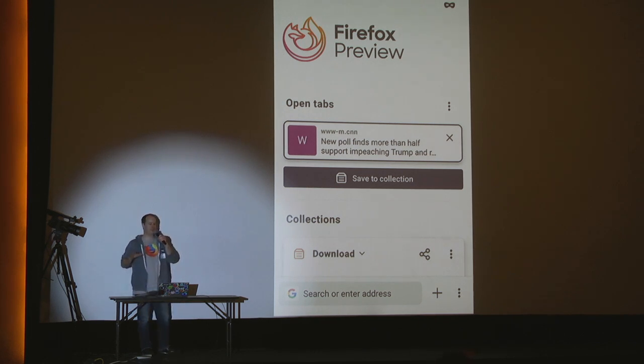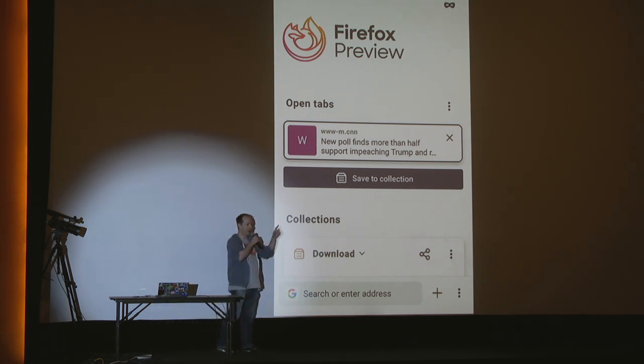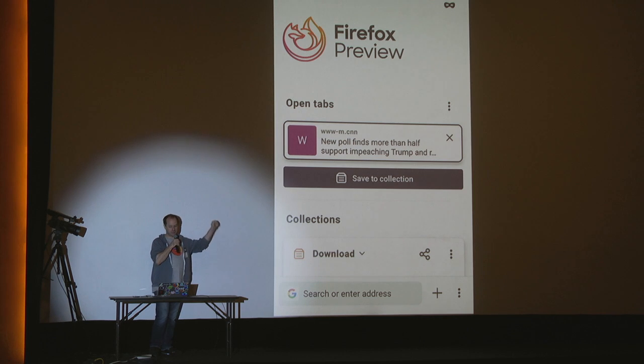It was written in 2010 and was using an old browsing engine. Today I'm introducing to you a brand new browser for Android called Firefox Preview. It's fast, it's private, and it's full-featured.